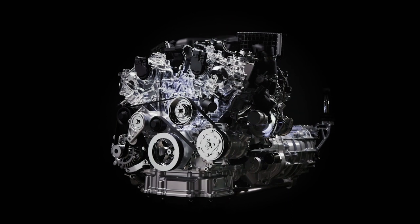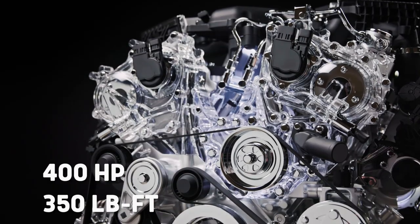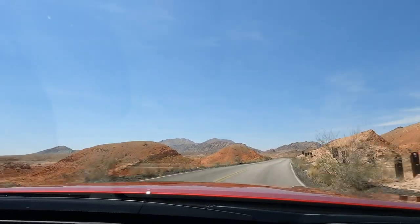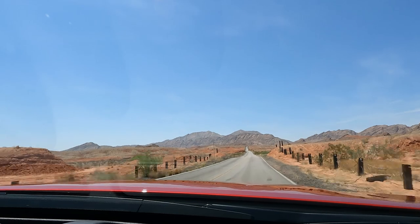Curiously, this is the first Z car in history to actually have a smaller engine than the vehicle it replaces. But don't worry — the 3.0L V6 might be down a little on displacement, but it does have two turbochargers and an air-to-water intercooler that allow it to spin out a healthy 400 horsepower and 350 pound-feet of torque. That's up quite a bit over its predecessor, by about 68 horses, so you're definitely going to feel it. The engine is so eager to rev and so willing to spin right up to its 7,000 RPM redline that it feels alive and sassy and exciting.